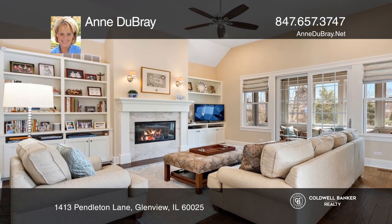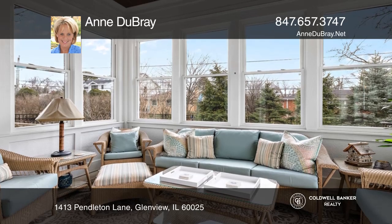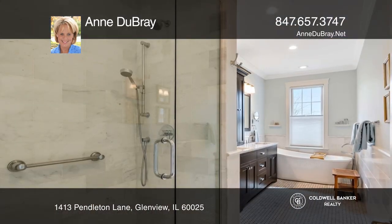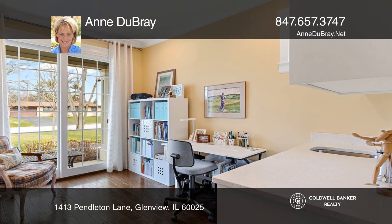The dining area flows into the family room with a fireplace. The main-level primary bedroom includes a stunning ensuite bath. A sunroom, office, and a finished basement round out this gem.